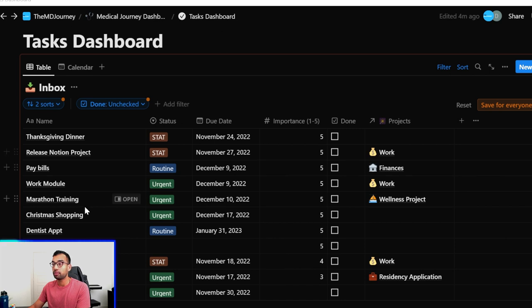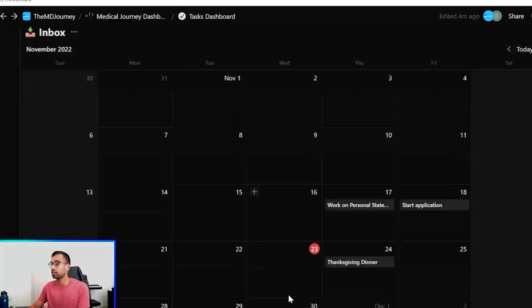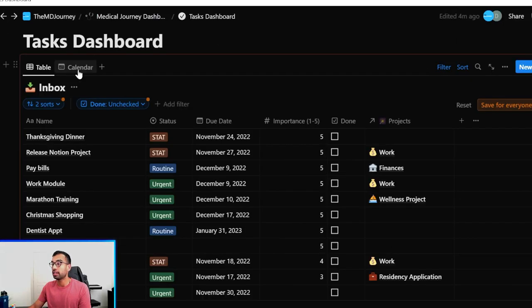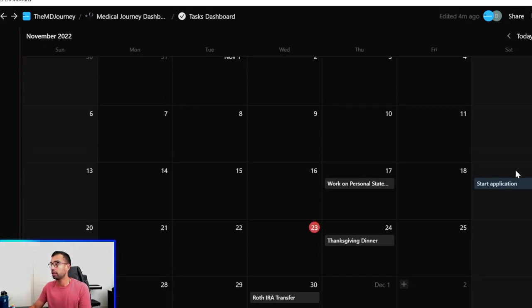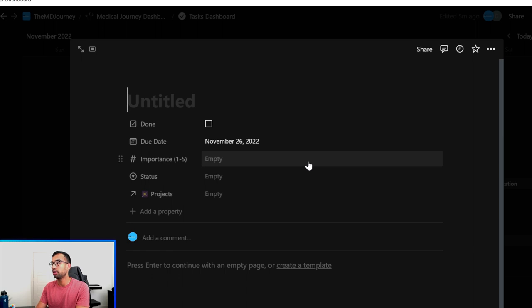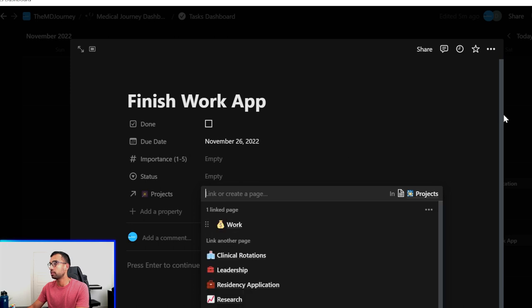Using the calendar section in Notion, I can visually see what I have on specific deadlines. Clicking the calendar view lets me see if things are too close together — like whether I need to move the deadline for starting my application two days later. It's also helpful for saying: if I want to start my work application here, I need to add to my monthly list when I want to complete it, and then I can sort it later if needed.